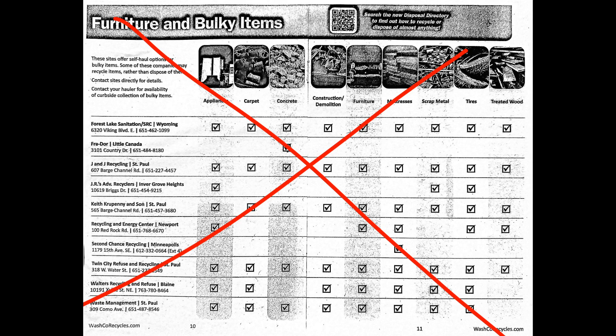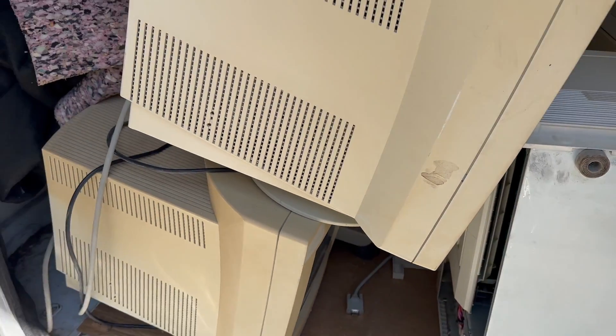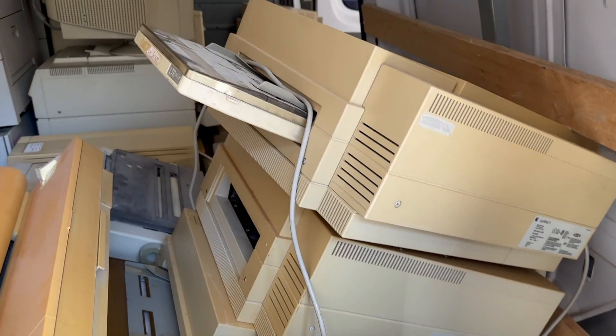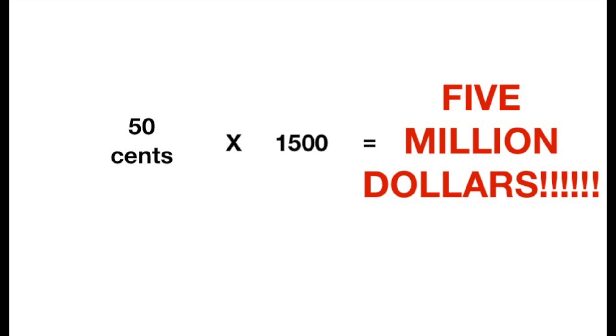They gave me a list of other places to go, but I called a bunch of them and they all wanted between $15 and $30 for a simple printer or monitor. At this point I didn't really have a plan. I called some recyclers I actually buy from and they even wanted to charge 50 cents a pound for printers and monitors. I figured I had about 1,500 pounds of stuff in the van, so 50 cents times 1,500 — that's $750. Most people, even businesses with a lot of junk, just aren't going to pay that kind of money to get rid of things.